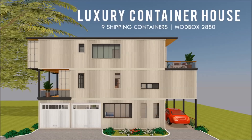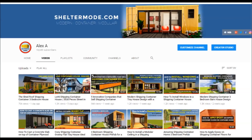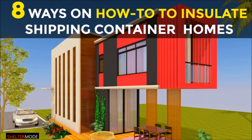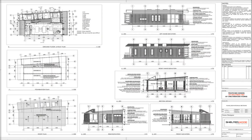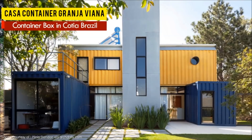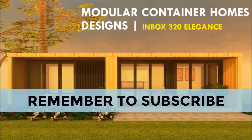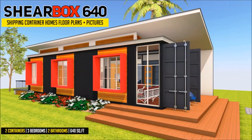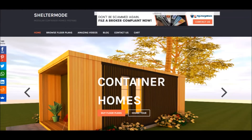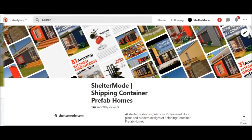If you love shipping container homes or you are planning on building one, our YouTube channel is a one-stop shop for a complete guide on how to design, how to build, how to insulate, and a collection of hundreds of blueprints for container home designs. In addition, we also cover case studies of the best homes made from shipping containers from around the world. For this and more, feel free to subscribe and click on the bell so you don't miss out on any of our amazing weekly videos. You can also contact us on our website sheltermode.com or follow us on social media through the links in the description below.